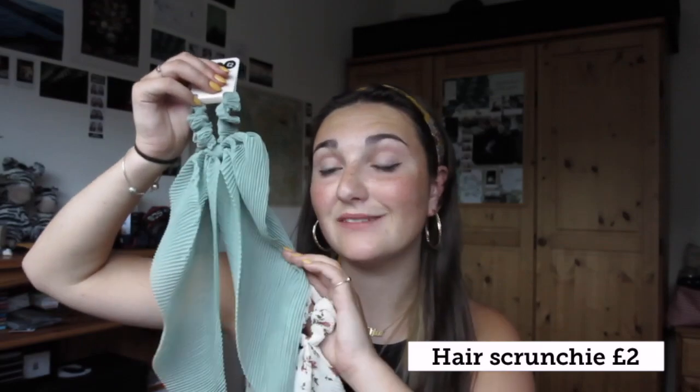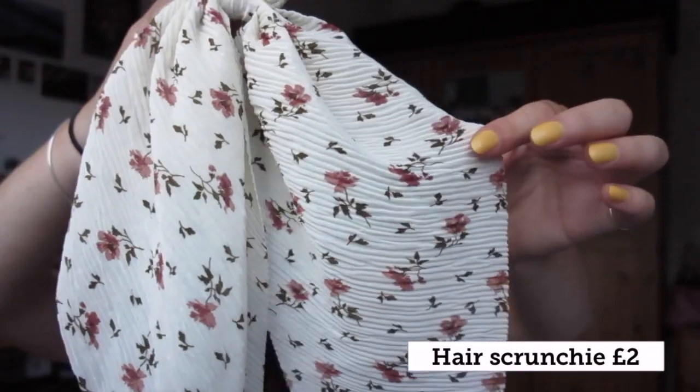I'll start with these scrunchies - I think this might just be my favourite colour now and it matches the jumper I bought. I also just love this pattern, it's super cute and it will go with the pink bodysuit I got as well. I feel like everything I bought matches. I got two bucket hats which is probably a bit unnecessary but I couldn't resist.